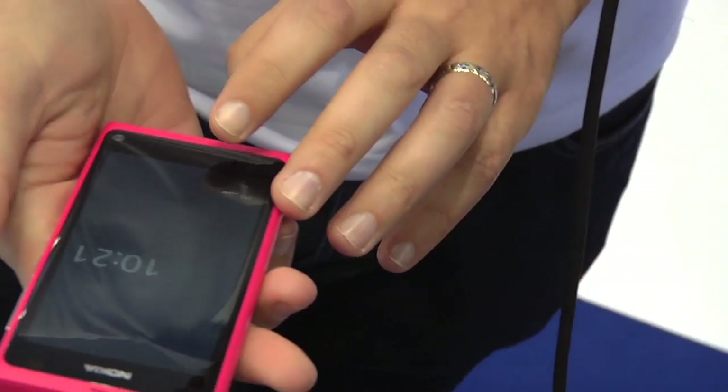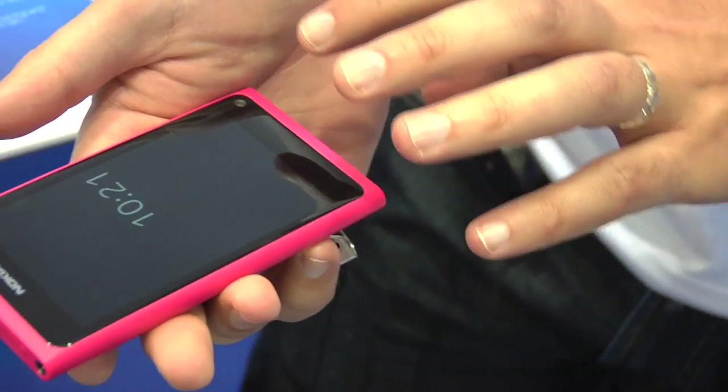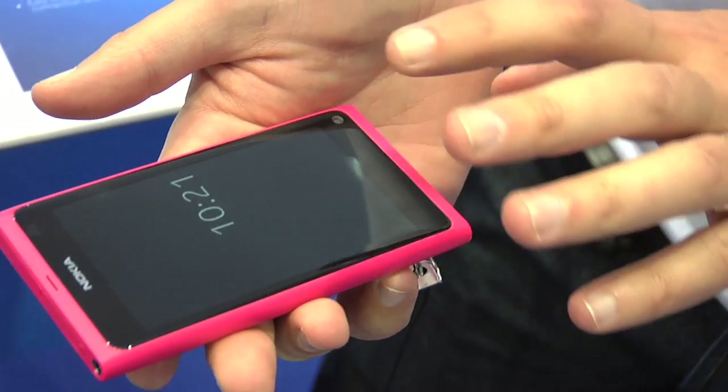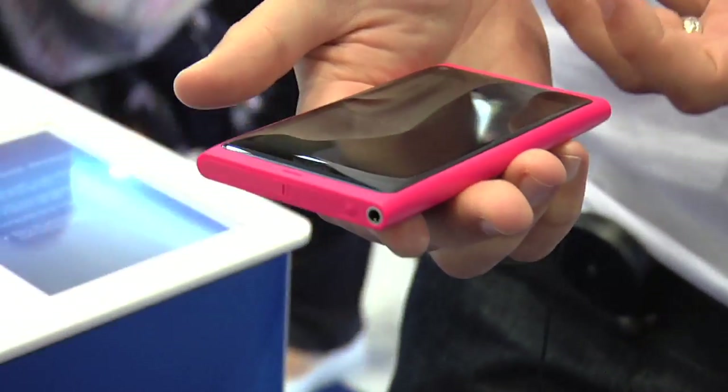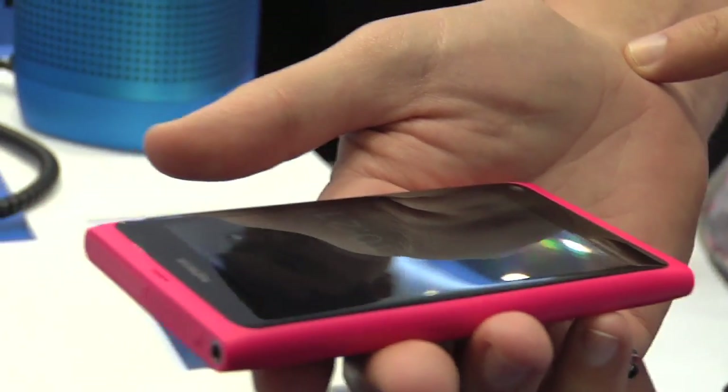What's new is we have an Active Matrix Super OLED screen that has curved Gorilla Glass on it. Gorilla Glass is the same glass that they make windshields out of for helicopters, so it's very strong and virtually indestructible.